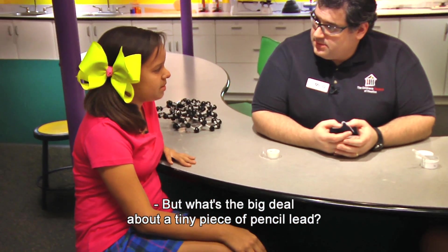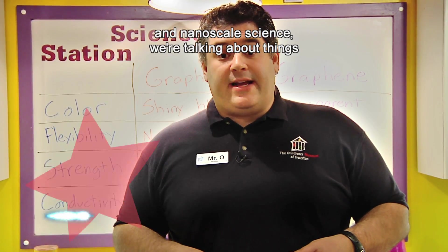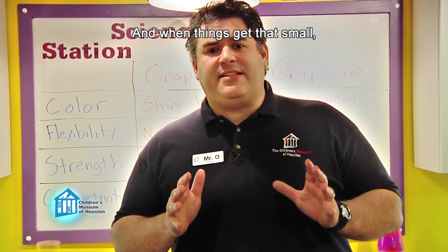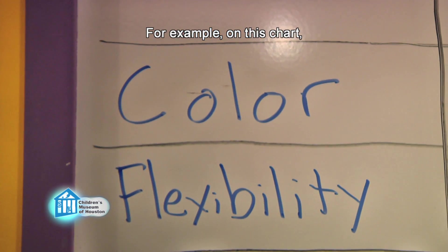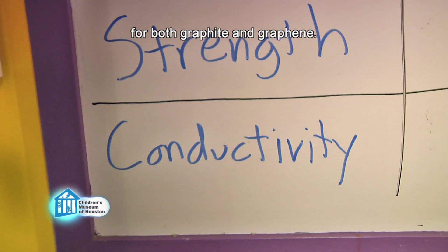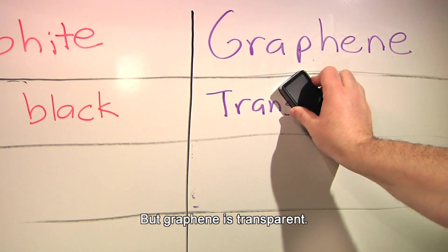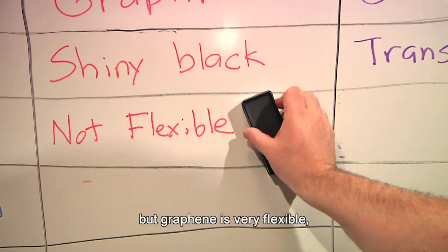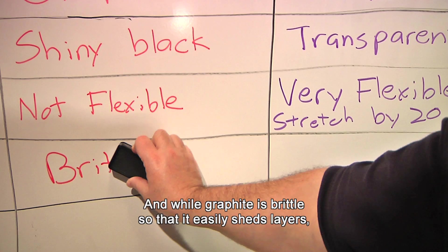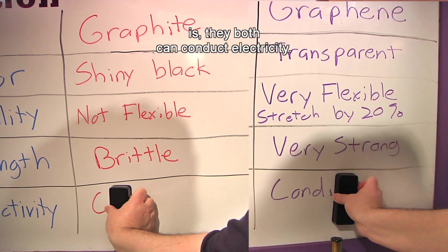But what's the big deal about a tiny piece of pencil lead? Well, the big deal is its nanotechnological applications. When we're talking about nanotechnology and nanoscale science, we're talking about things that are billionths of a meter in size, about the size of molecules. And when things get that small, they start to behave differently. On this chart, we're going to look at the properties of color, flexibility, strength, and conductivity for both graphite and graphene. Graphite is a shiny black color, but graphene is transparent. Graphite is not flexible, but graphene is very flexible, able to stretch close to 20% its original size. And while graphite is brittle so that it easily sheds layers, the individual graphene layers are very strong. The one thing they have in common is they both can conduct electricity.